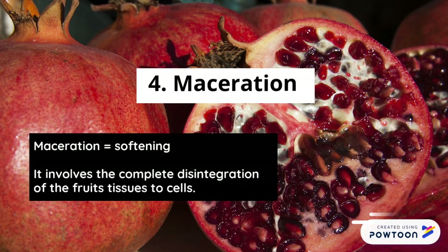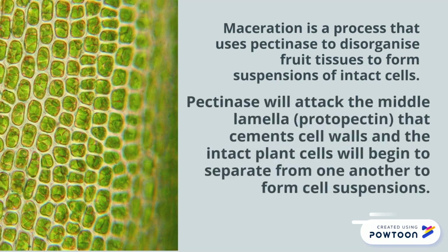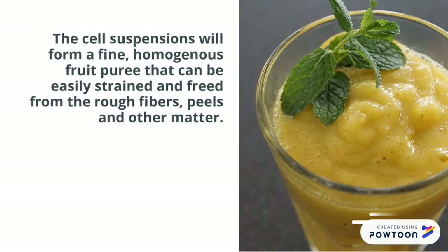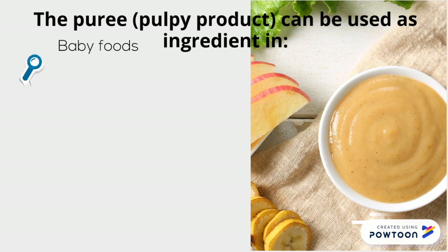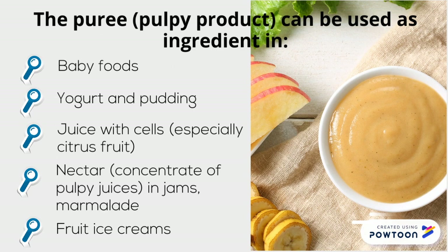Maceration or softening involves the complete disintegration of the fruit tissues to cells. Pectinase will attack the middle lamella, causing intact plant cells to separate from one another. The cell suspensions will form a fine, homogenous fruit puree that can be easily strained and freed from the rough fibres, peels, and other matter. The puree can be used as an ingredient in baby foods, yogurt and pudding, juice with cells, nectar, and fruit ice creams.